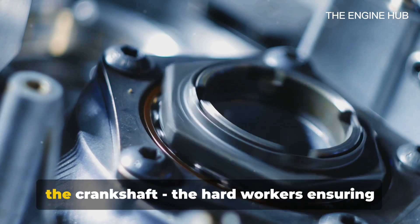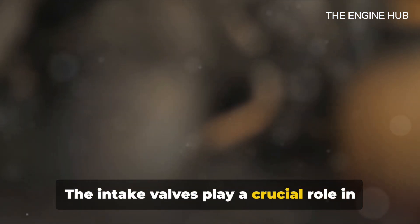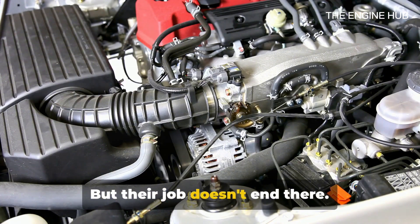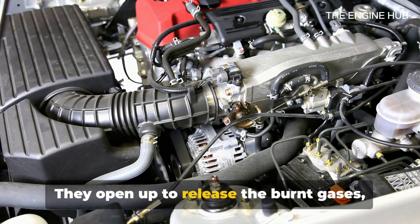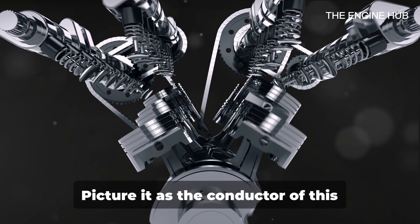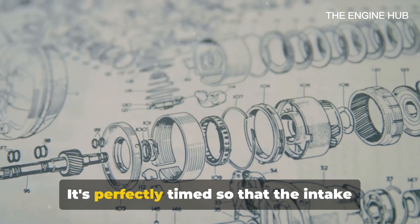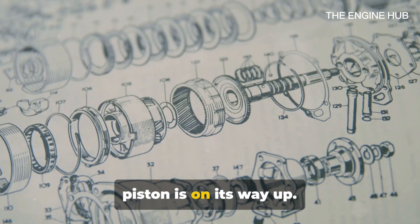Now meet the valves, the camshaft, and the crankshaft — the hard workers ensuring everything runs smoothly. There are two types of valves: intake and exhaust. The intake valves play a crucial role in welcoming a mix of air and fuel into the combustion chamber; once the piston creates a vacuum, the intake valve opens and the air-fuel mix is sucked in. After the combustion process, the exhaust valves take center stage, opening up to release the burnt gases and cleaning the chamber for the next cycle. Next up is the camshaft — picture it as the conductor of this mechanical orchestra. Its job is to control the opening and closing of the valves, perfectly timed so that the intake valves open when the piston is on its way down, and the exhaust valves open when the piston is on its way up.